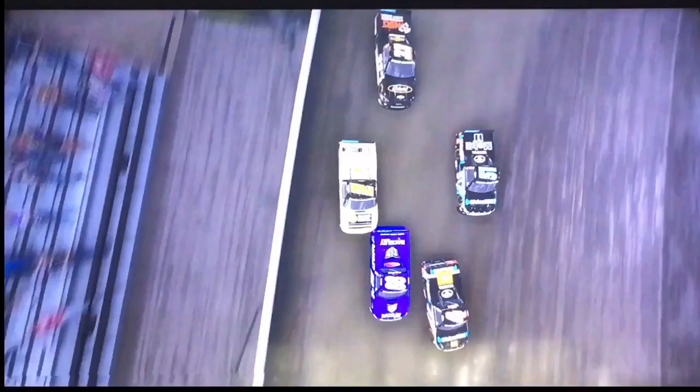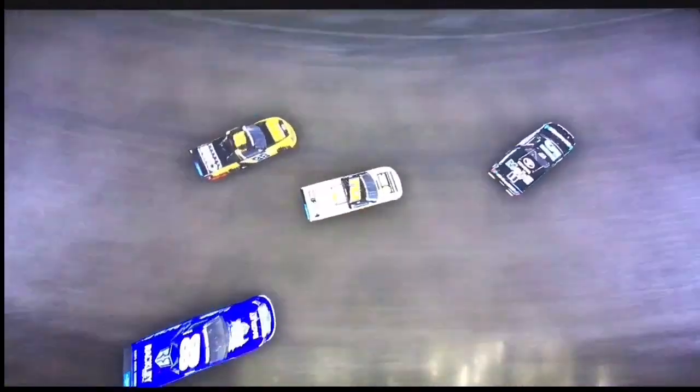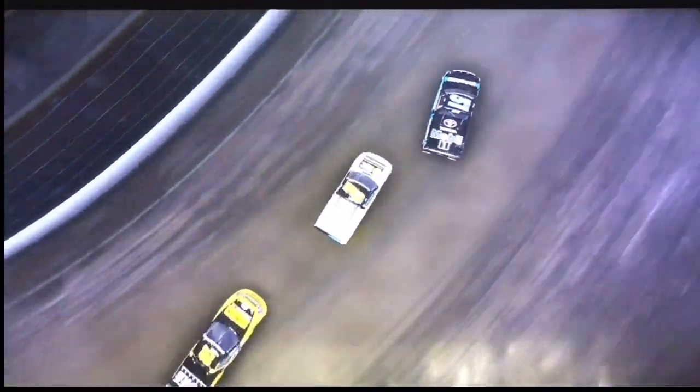Lap traffic here at Eldora as there's a three-truck battle for the lead and the win. The two Cowabunga Motorsports trucks and Sheldon Creed — here comes Grant Enfinger sliding in, but he does not get the third. Here comes Sheldon Creed trying to get around Christian Eckes for second. Here comes Sheldon Creed sending it — Haley Deegan holds on to Eckes. Sheldon Creed gets second. Here comes Sheldon Creed to the end and Sheldon Creed takes the lead!